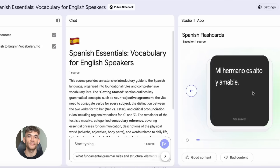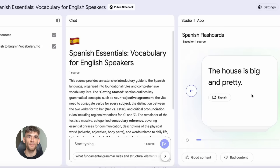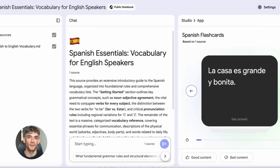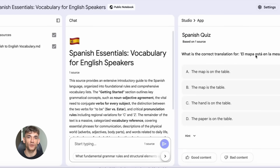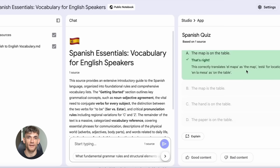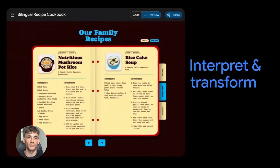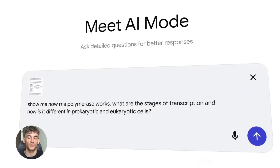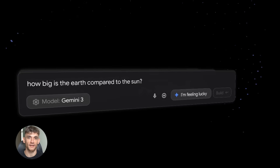But now Google changed the game. They built a bridge between Notebook LM and Gemini. So you can store all your research, all your documents, all your knowledge inside Notebook LM, then attach that entire notebook to any Gemini chat — and Gemini instantly knows everything that's in there. You research once, you organize once, then you use that knowledge forever. No repeating yourself, no re-explaining context. The AI just gets it.